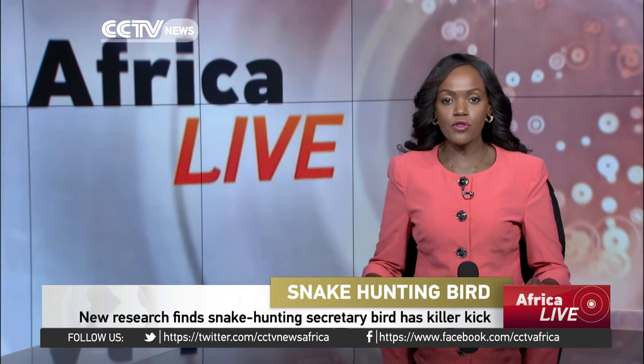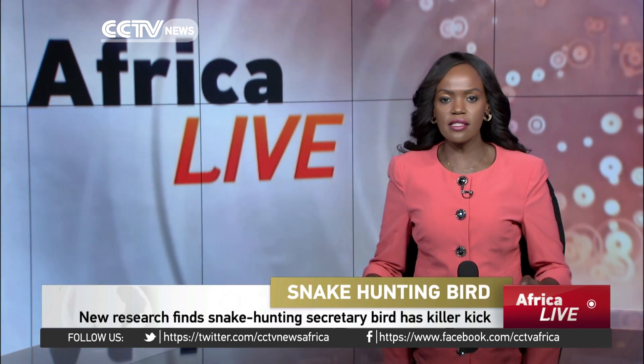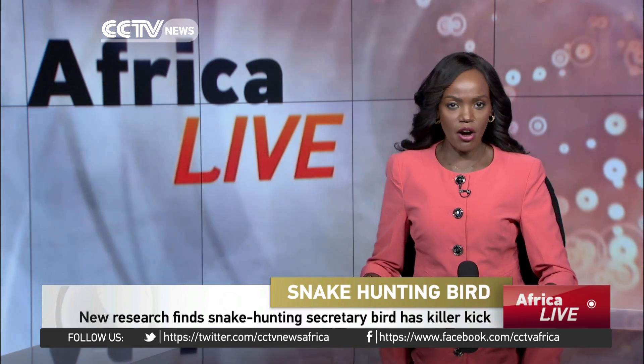Scientists in Britain have found that a bird of prey native to sub-Saharan Africa can deliver precise and powerful kicks with a force five times its own body weight — that's enough to kill venomous snakes in less than the blink of an eye.